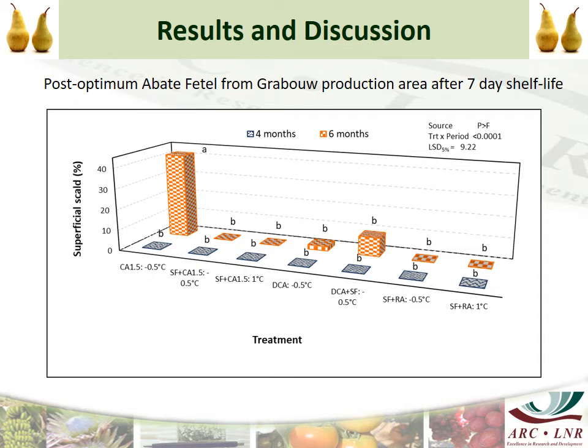This is the superficial scald data for the post-optimum Aborta Fatale at 7 days shelf life. None of the treatments developed superficial scald after 4 months. However, after 6 months, the Controlled Atmosphere treatment and both DCA treatments had superficial scald symptoms.